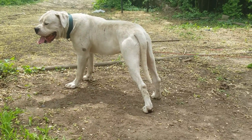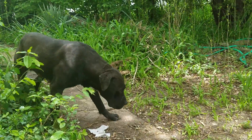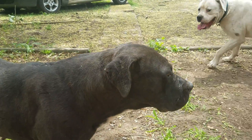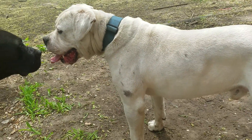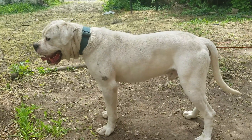He needs to be washed, but him and her play so much. She is big. They're both guard dogs — guard purpose. He loves her to death. And he is up for stud. He is really big.